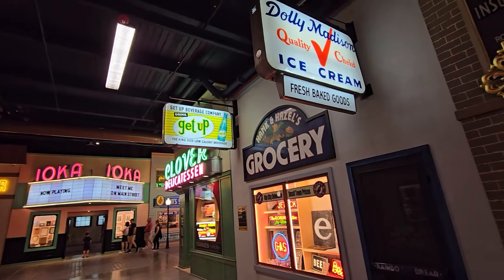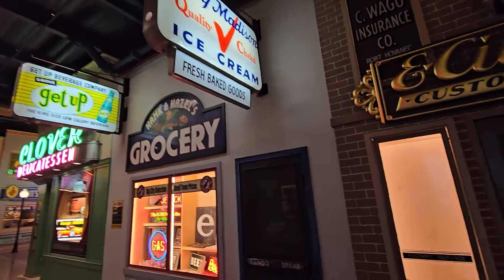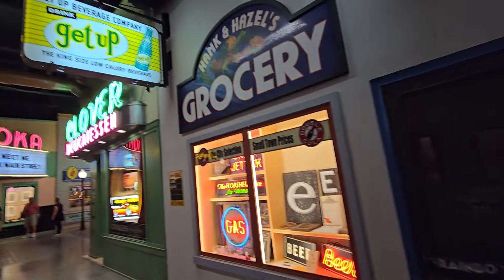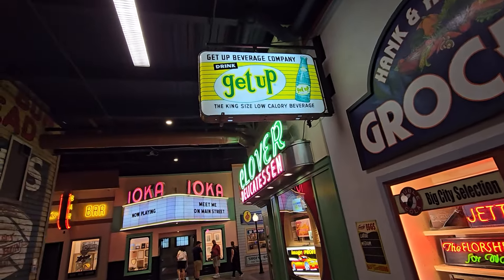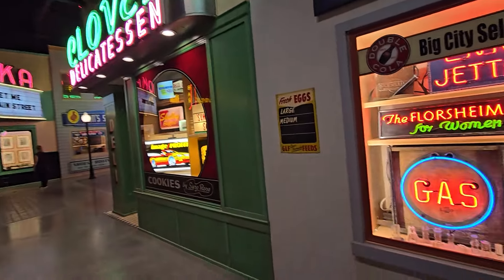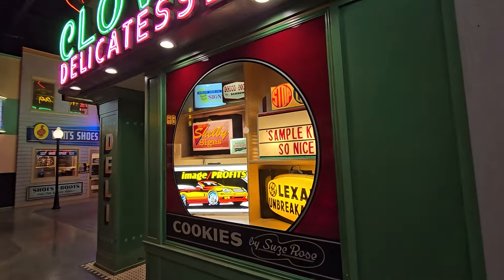There's an ice cream sign. Closer look right there: 'Drink — get up the king size low calorie beverage.' 'Fresh Eggs.' Some more neons.